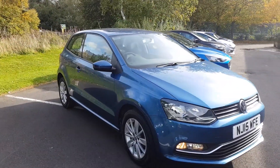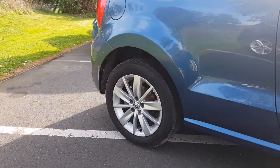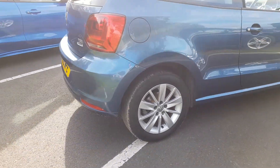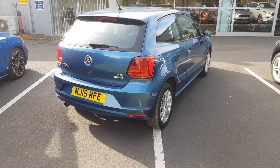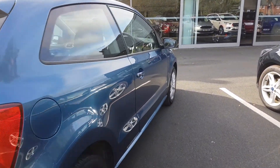Welcome to Jennings Motor Group. My name is Alex and today I'm going to show you around the Volkswagen Polo 1.2 petrol TSI. It's SE specification, a great example. Incredibly cheap to run, it would make a perfect first car.